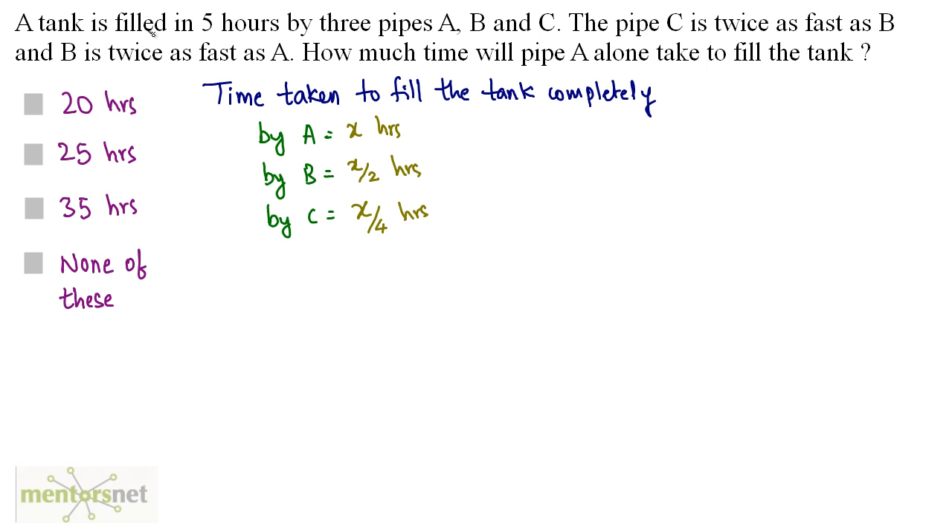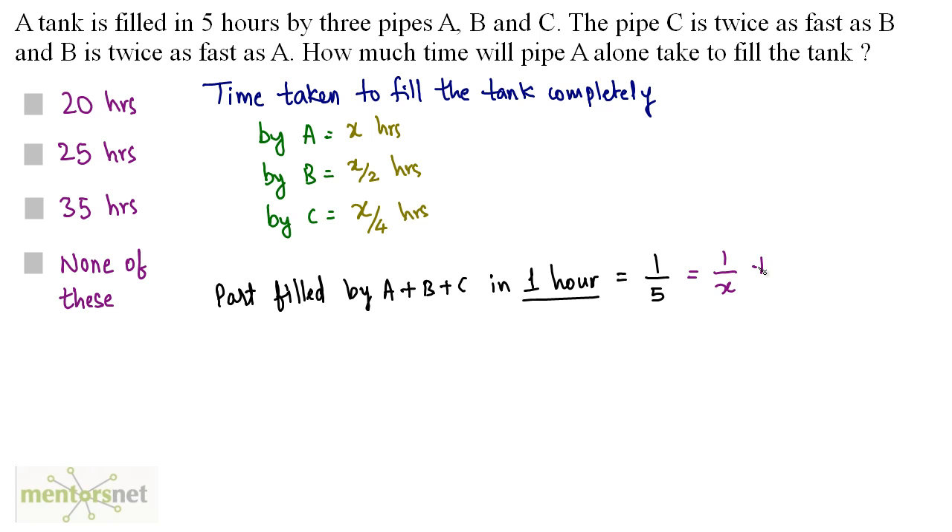Since all three pipes together fill the tank in 5 hours, the amount filled in 1 hour is 1/5. This equals the amount filled by A in 1 hour (1/x), plus B in 1 hour (2/x), plus C in 1 hour (4/x). So: 1/5 = 7/x.